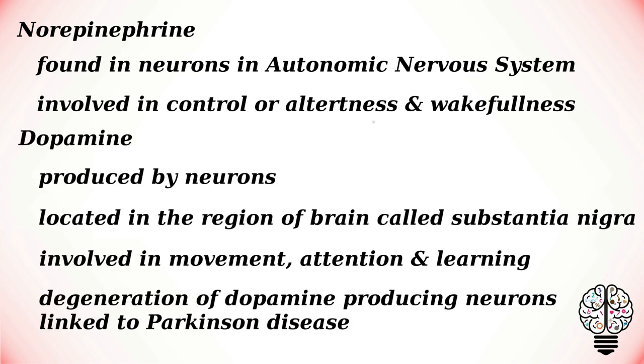Dopamine is produced by neurons located in a region of the brain called the substantia nigra. It is involved in movement, attention, and learning. Degeneration of dopamine-producing neurons has been linked to Parkinson's disease, while too much dopamine has been linked to schizophrenia.